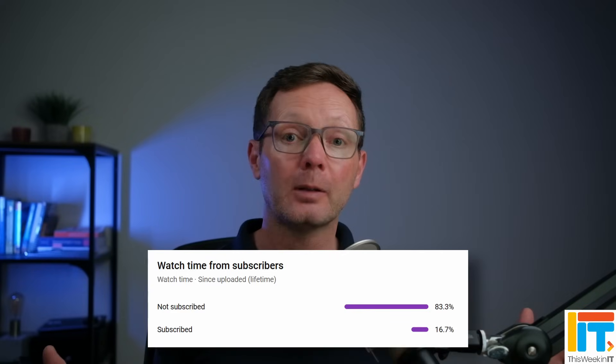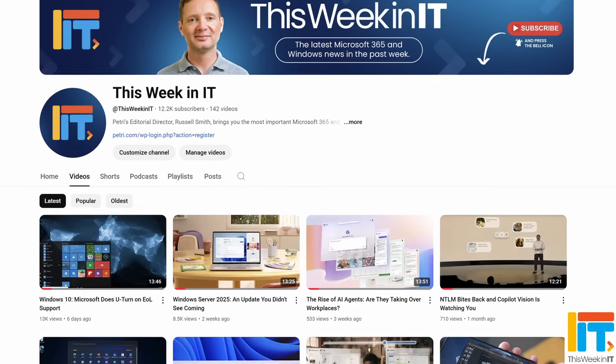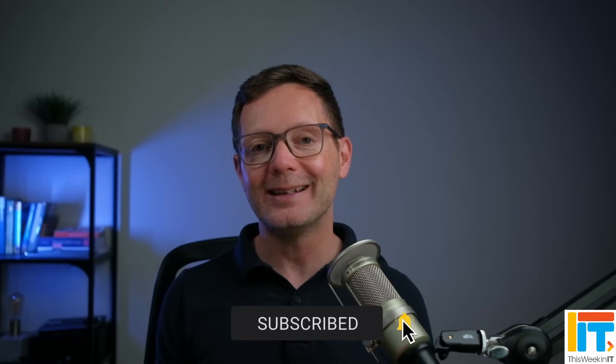83% of the people who watched last week's video weren't subscribed to the channel. As we go live today, we're on about 12,200 subscribers. I'd love it if we could push that up to 12,300 this week. So if you'd like to help us reach our goal and see these weekly news updates from Petri.com, please subscribe to the channel and don't forget to hit the bell notification to make sure you don't miss out on our weekly uploads.